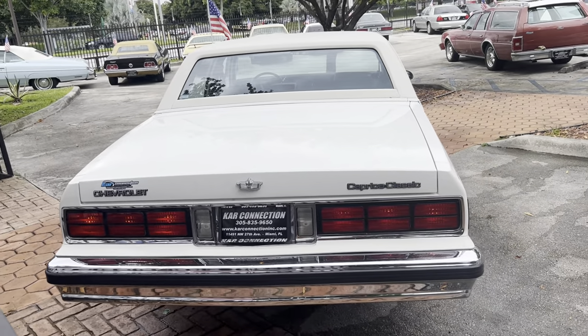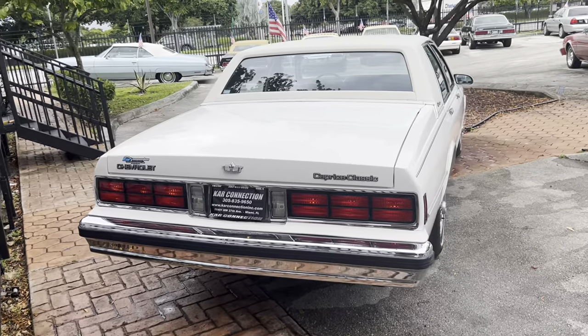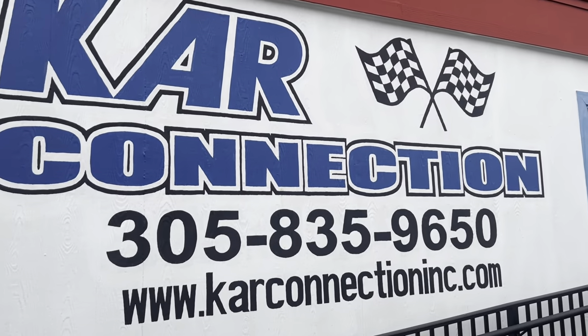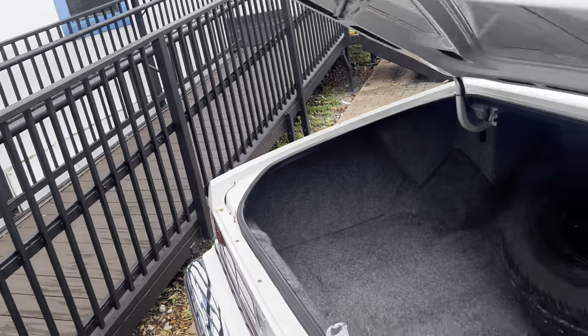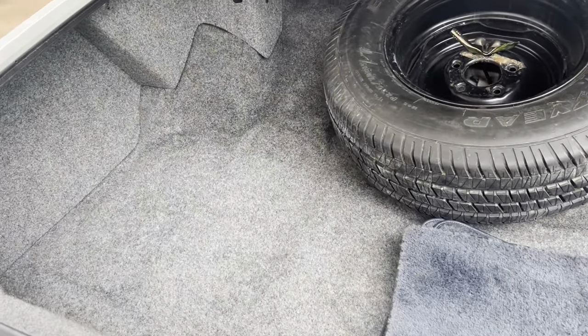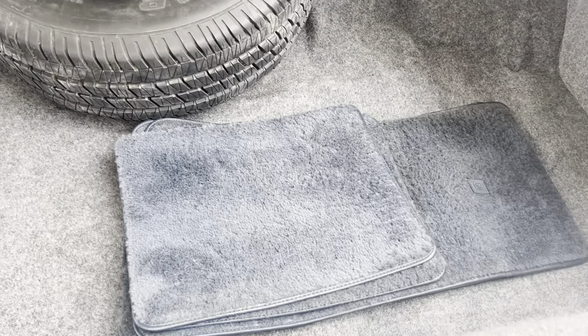This car is in excellent shape in and out. Name of the company right there, phone number and website. Full-size spare, and the original mats.